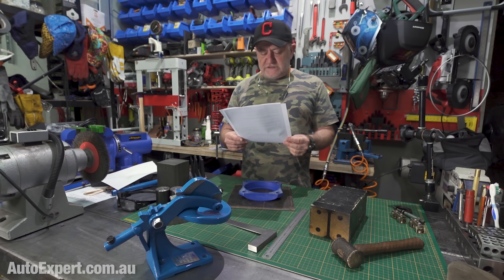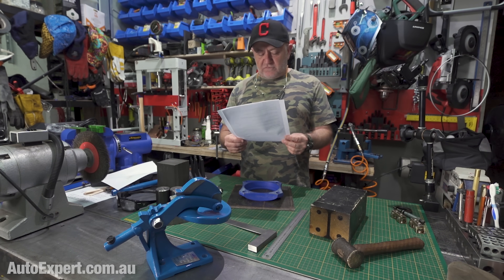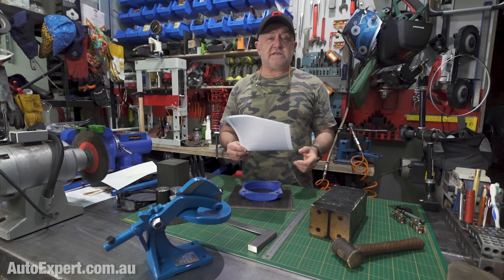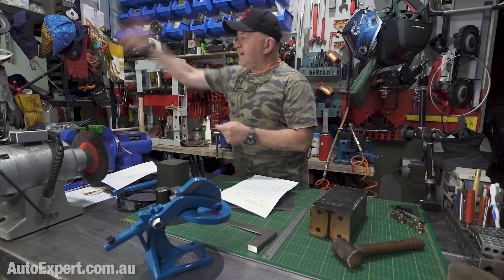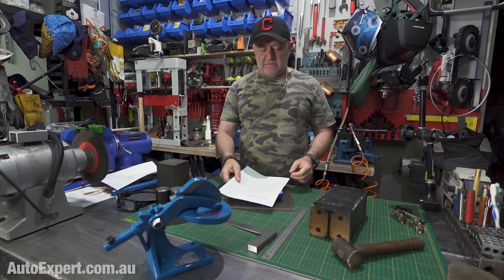Serge goes, I'd really appreciate if you could confirm if this is indeed a normal characteristic of the manual Triton, and if it's indeed caused by the dual-mass flywheel or potentially something else. That's a great question, Serge — thank you very much for it. And once again, I do appreciate the trust. That means a lot to me.